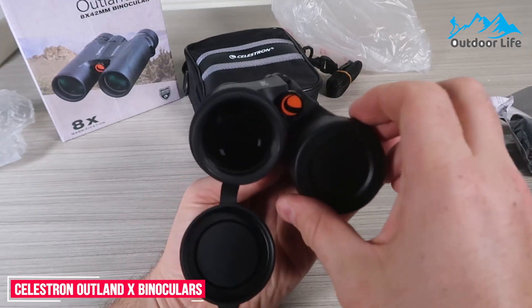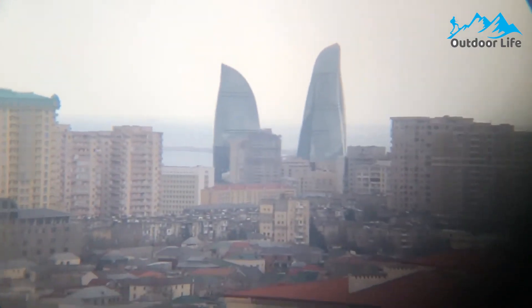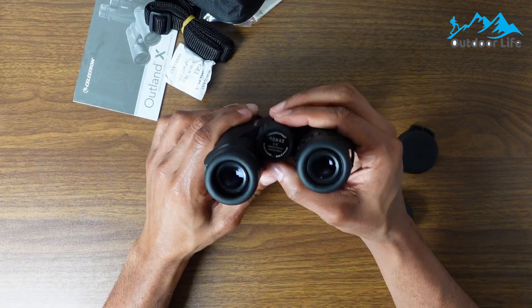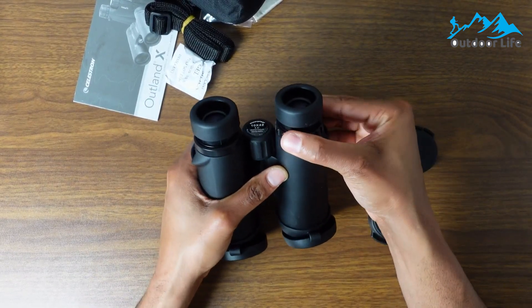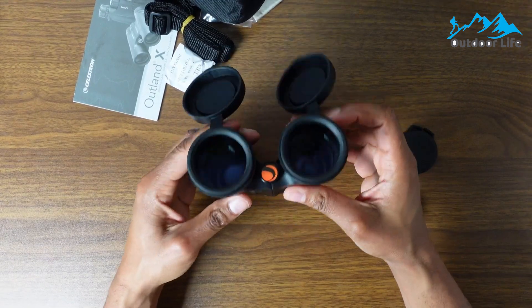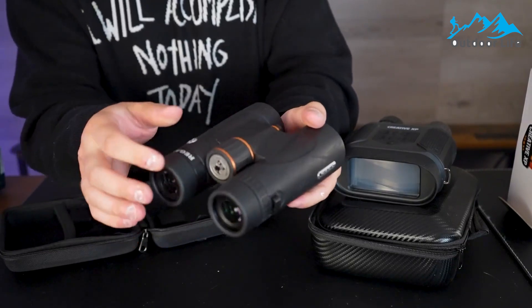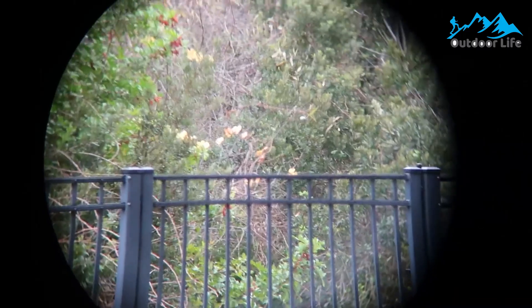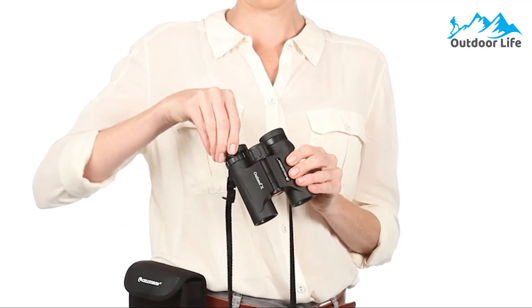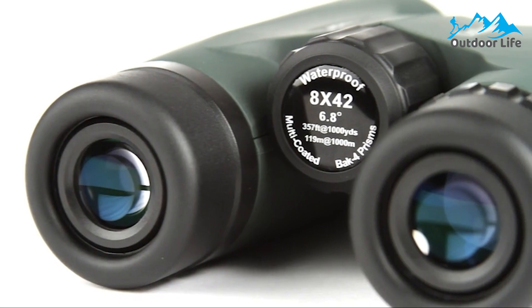Number 6: Celestron Outland X Binoculars. The Celestron Outland X binoculars feature multi-coated optics that provide high-resolution and high-contrast views, while BAK4 glass prisms provide enhanced color fidelity. You'll enjoy crisp, detailed pictures of distant subjects. Designed to withstand all weather conditions, the Outland X is filled with dry nitrogen gas and sealed for rigorous outdoor use without internal fogging of the lenses. It has a durable rubberized exterior that protects from hard use and harsh outdoor conditions while providing a secure, anti-slip gripping surface. Significant focus knobs make for easy and precise focusing, and twist-up eye cups allow you to customize eye relief with or without eyeglasses.